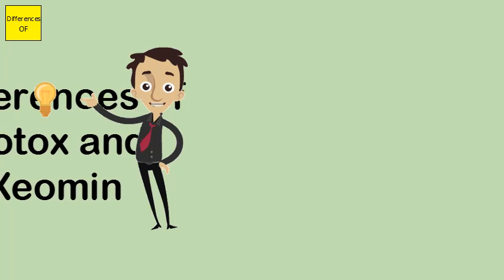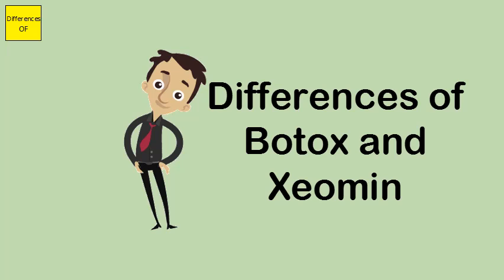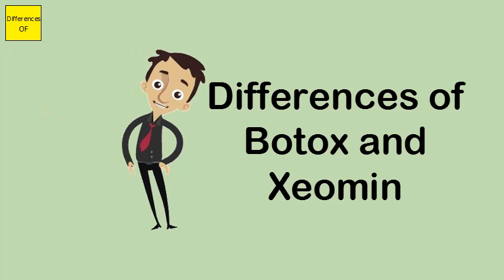Difference between Botox and Xeomin. Botox is used to treat several medical conditions other than its popular use for smoothing facial wrinkles. Xeomin is a newer product similar to Botox.